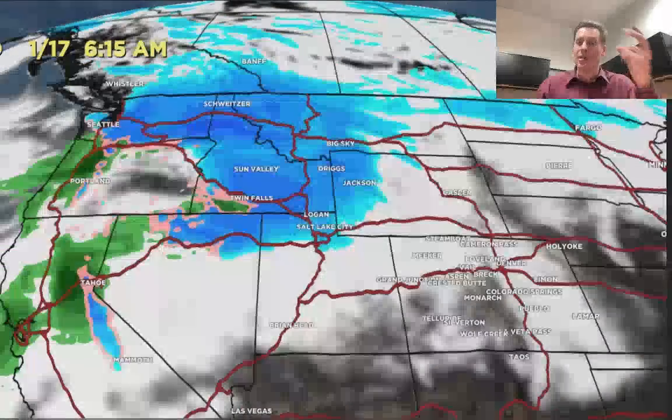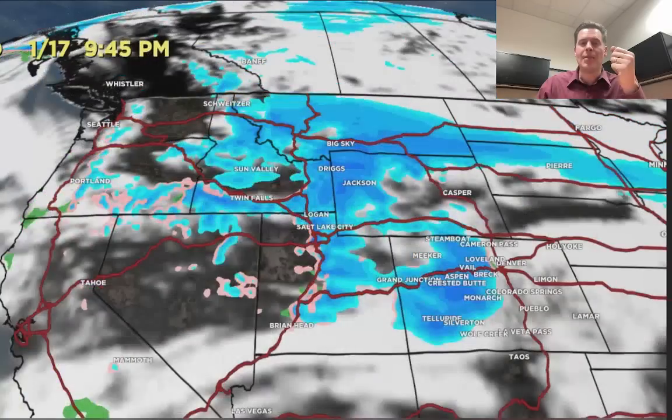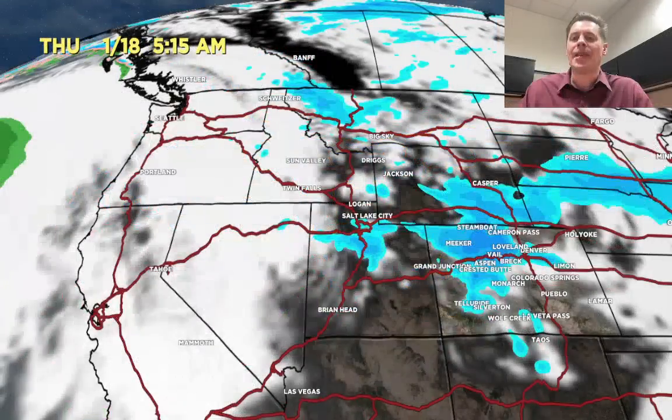Now watch what happens — here comes that other storm system coming in from the Pacific Northwest, January 17th and 18th. It produces another band of snow on a west-northwest flow through Idaho, Montana, Tetons, Wyoming, and Colorado, so we're going to get additional accumulation. Here's January 18th — still there, ending in the Tetons and the Wasatch but continuing in the central and northern mountains of Colorado. I really like that pattern. That could produce some really nice additional snowfall.